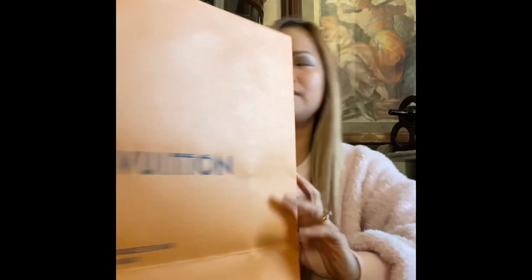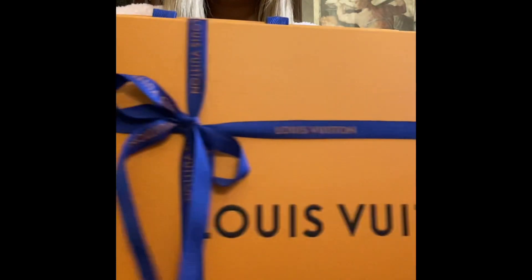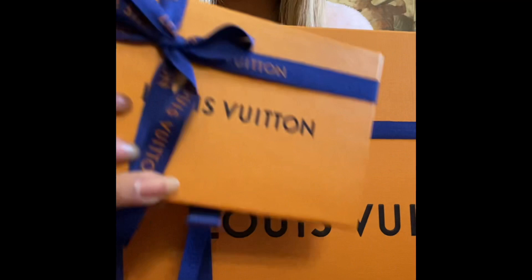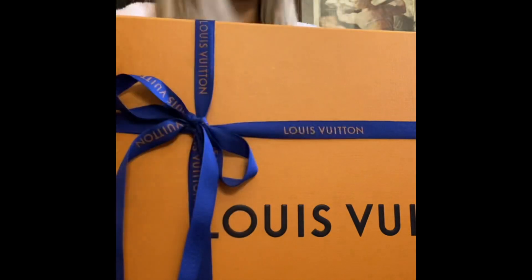Alright, here's the bum bag and I am unboxing it — it's still in a ribbon. I'm going to open this later because it's a present from the Louis Vuitton manager and sales associate — it's more like a complimentary gift from them. I also have some receipt here.